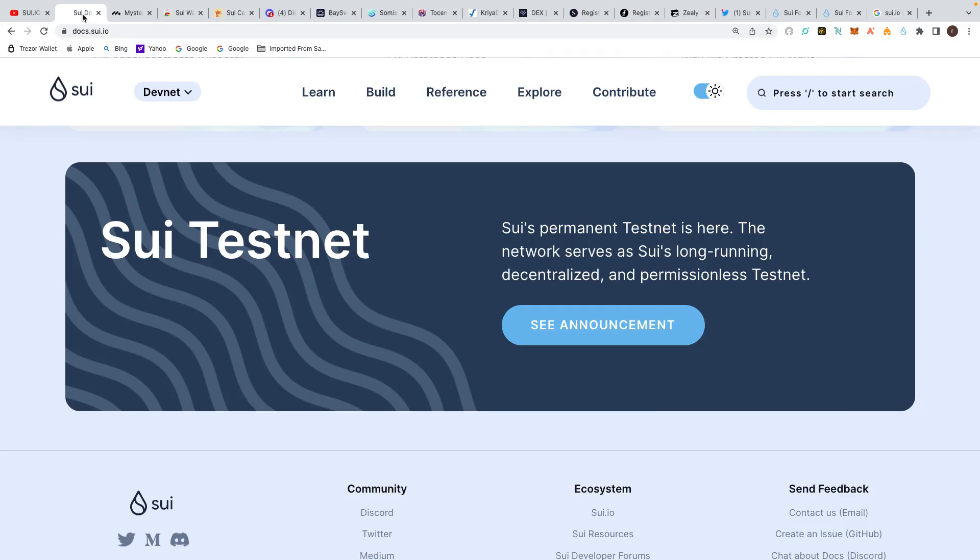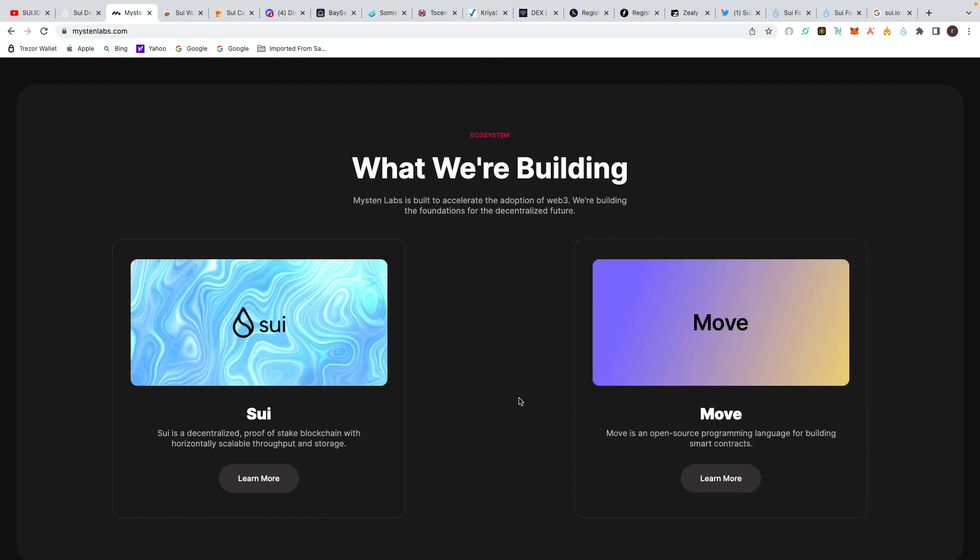They announced this on their docs and on Sui.io — their tweets confirm that the testnet is out. The series permanent testnet is here: a long-running decentralized and permissionless testnet by Mysten Labs. We spoke about this in more depth in the previous video. Mysten Labs are basically creating the decentralized proof-of-stake blockchain that is Sui, and they've also got the Move open-source programming language and smart contracts, similar to what Aptos is doing. There's a lot of competition taking crypto to the next level — more scalability, even cheaper transactions. Mysten Labs are behind Sui.